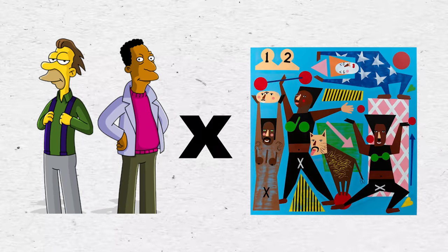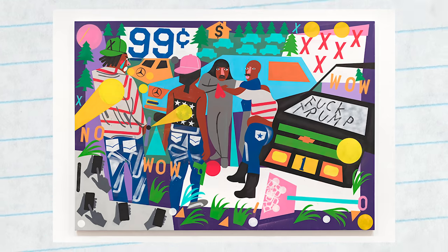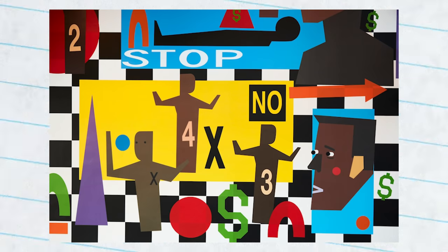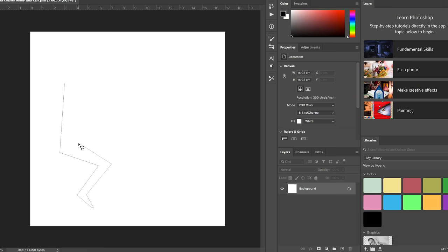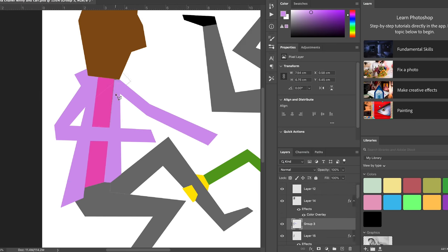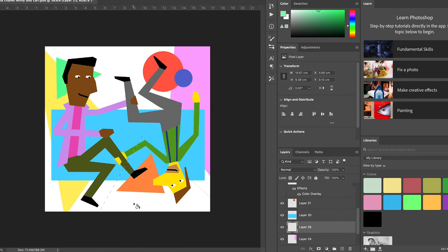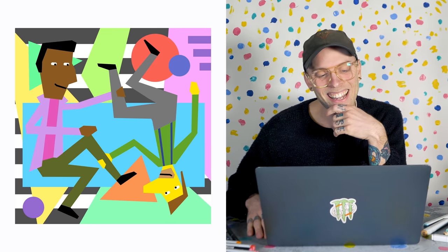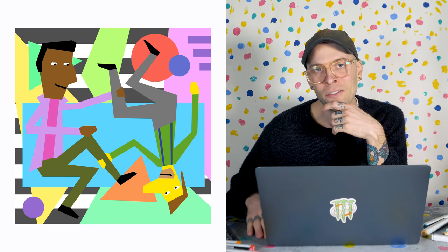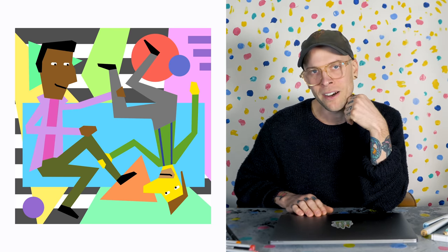4. Lenny and Carl in the style of Nina Chanel Abney. Nina Chanel Abney is the artist behind these works here. They are stunning and have captured my imagination. I'll start with these abstract shapes — one for Lenny, one for Carl. Then I'm gonna come in and color the shapes and make them kind of holding each other. Contrast the pastel colors with some dark stripes in the background. Lenny and Carl spinning in infinite love in a hyper-colored geometric world. And I'm also liking that this isn't just drawing, which gives me an idea.